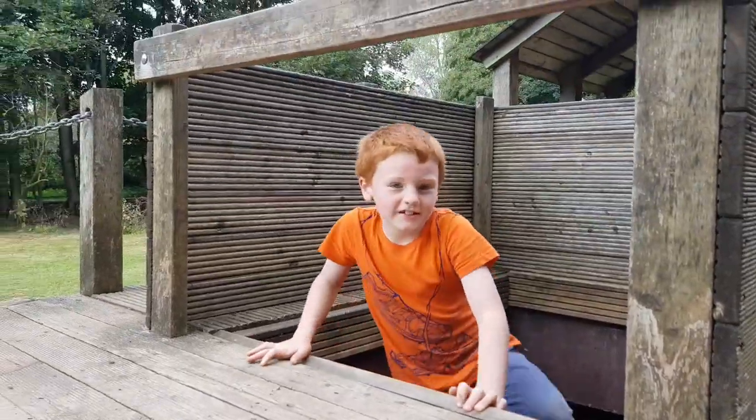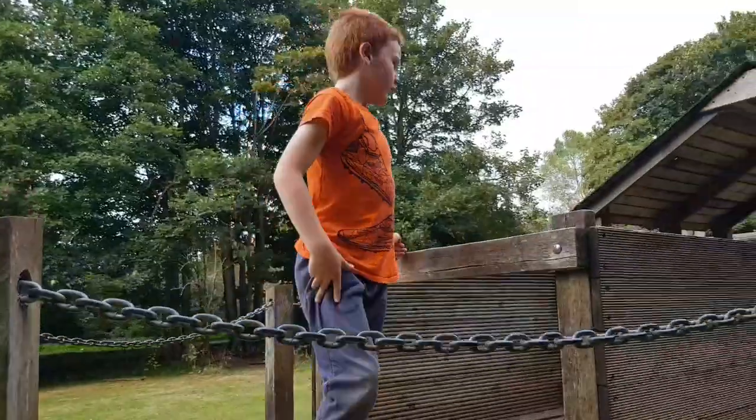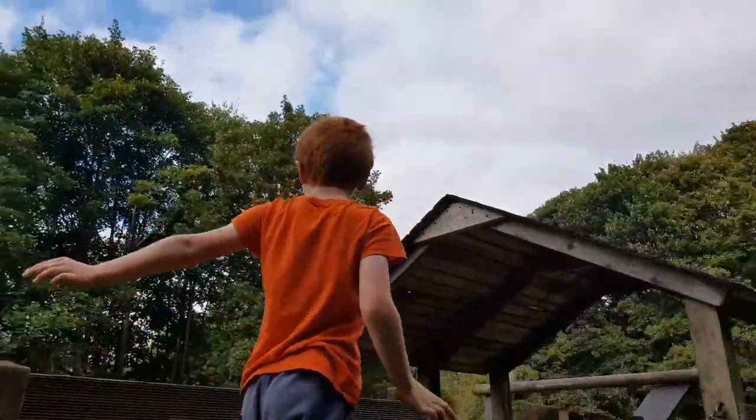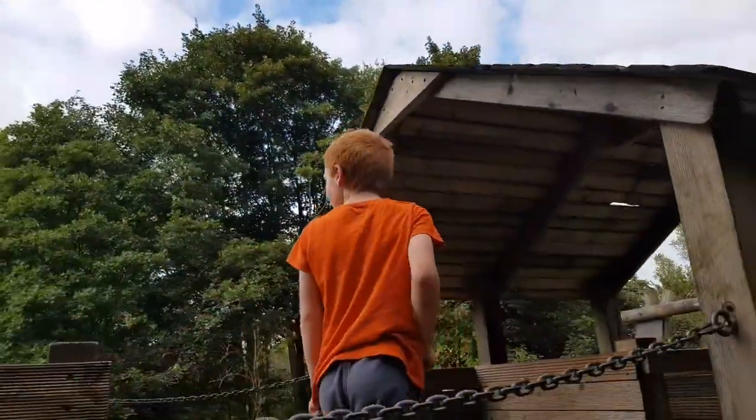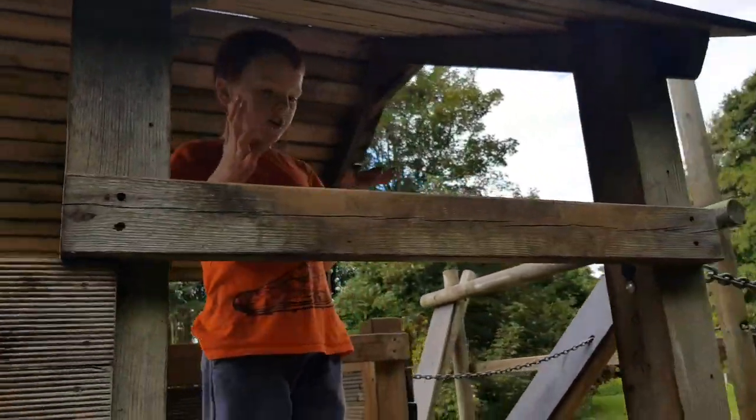So that's three tunnels. I can go across here or up there. And this is one of the slides.